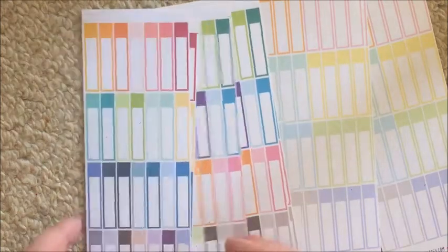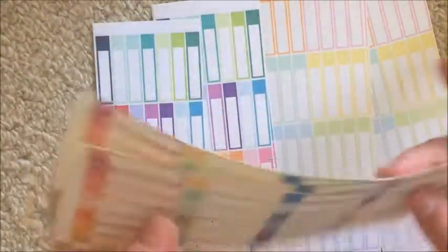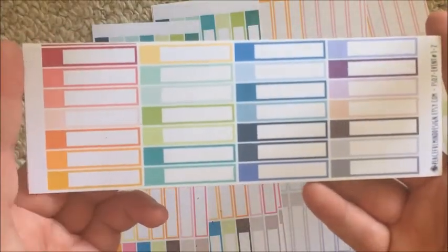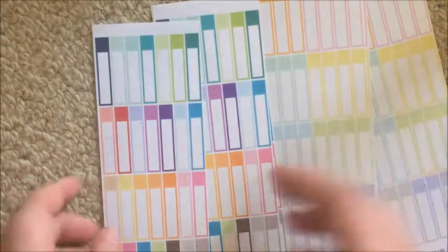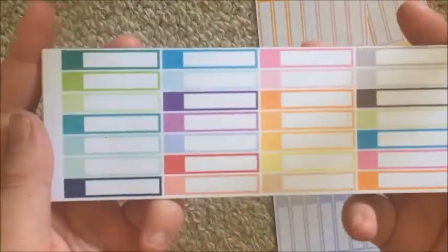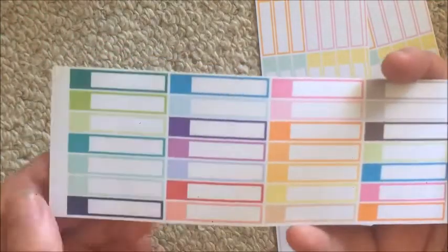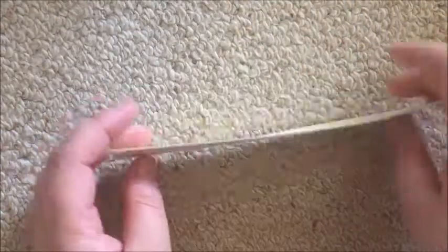Then I got these labels, which you guys know I love. I got three sheets of color scheme two, three of color scheme one — which has been redone with all new designs — and then three in her pastels range as well.